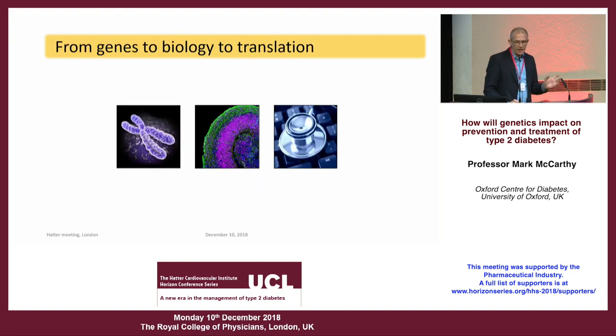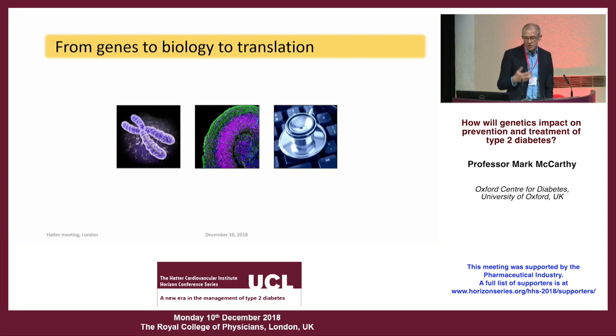Genetics is only part of the answer for type 2 diabetes. Environment and lifestyle play an important role, but for anybody exposed to a particular environment and lifestyle, the genetic variants you've inherited from your parents play an important role in your reaction to that environment and the ultimate impact on risk of common diseases such as type 2 diabetes. Understanding the genetics component is useful in itself, and also as a way of understanding the fundamental events that lead to diabetes so we can further our translational goals.